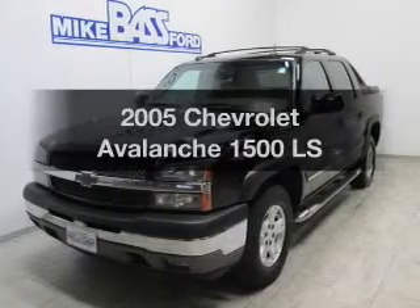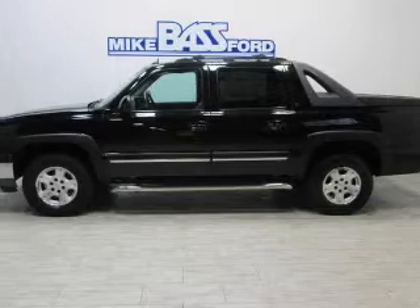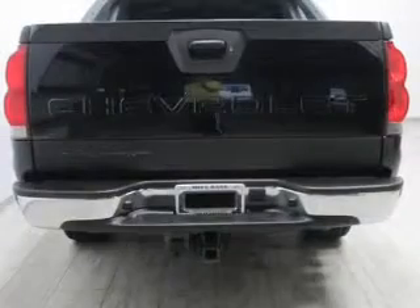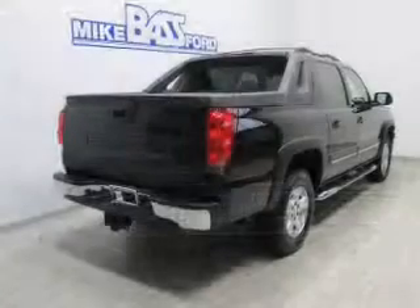Find everything you want in a ride under one roof. With this vehicle, the powertrain includes rear wheel drive with a reliable engine connected to a smooth shifting automatic transmission. Premium wheels lend a distinctive appearance. Brake safely with the anti-lock braking system.